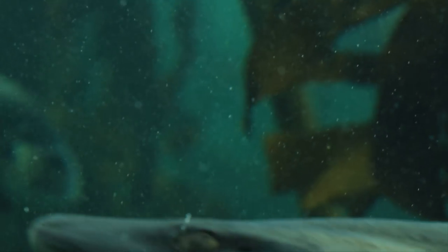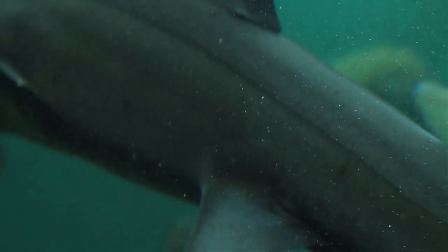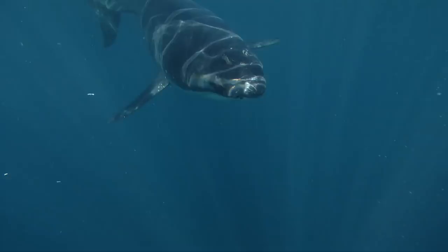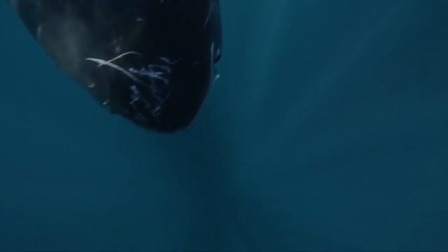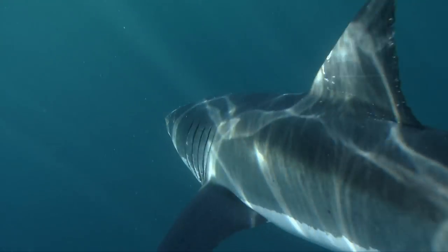Things work a little differently with the predators of the ocean. Sharks produce a chemical called urea, which spreads throughout their body, counterbalancing the salt in the ocean water surrounding them.